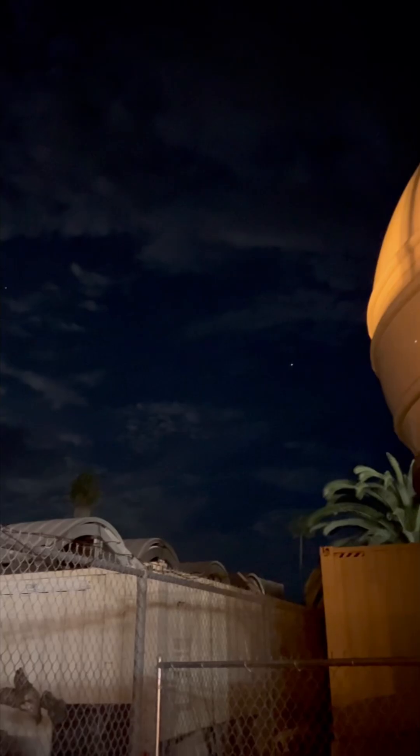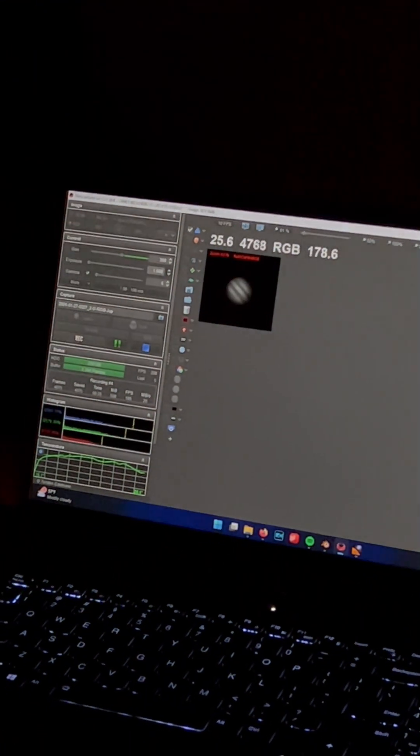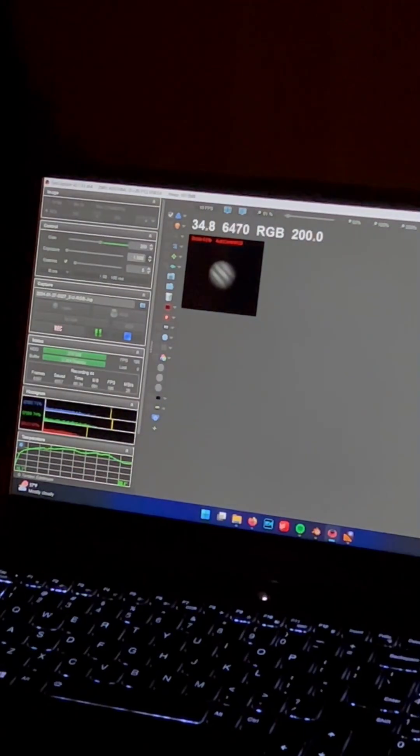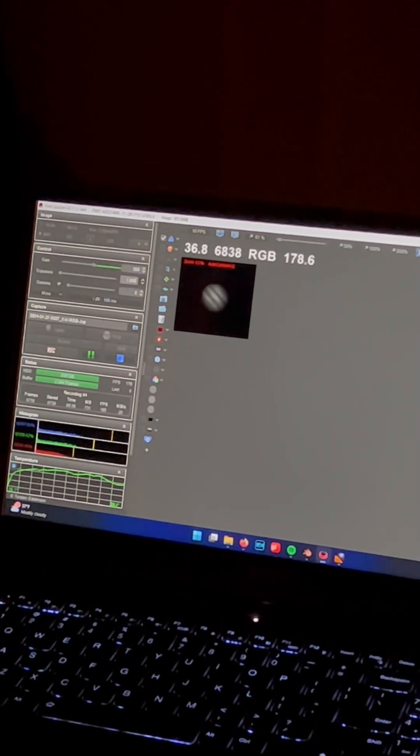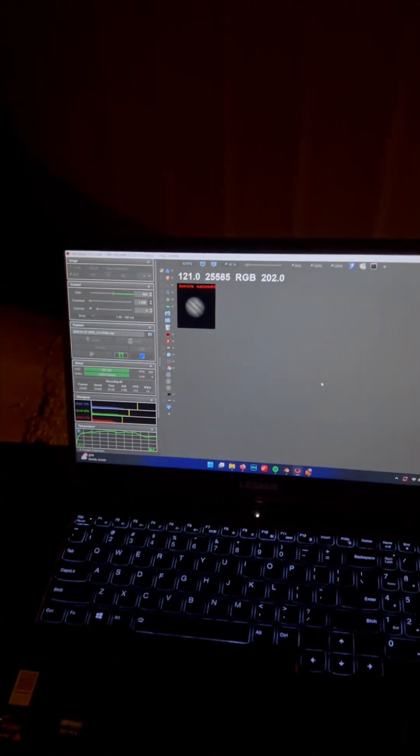The forecast lied to me — it's very cloudy. We are now recording data on the Jovian system at a rate of about 200 frames per second. We've collected 6,000 frames so far, then 10,000, and we've now collected 25,000 frames.